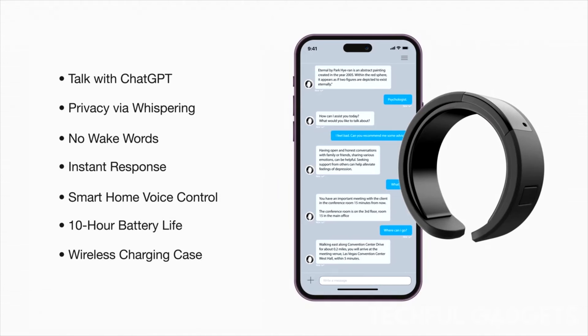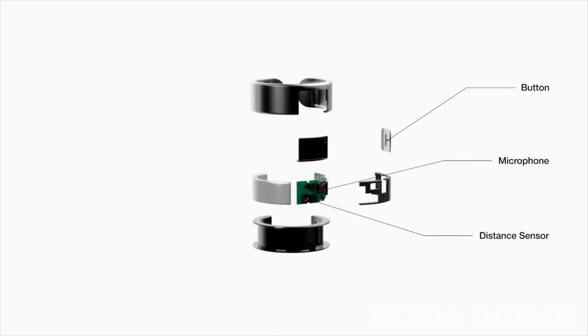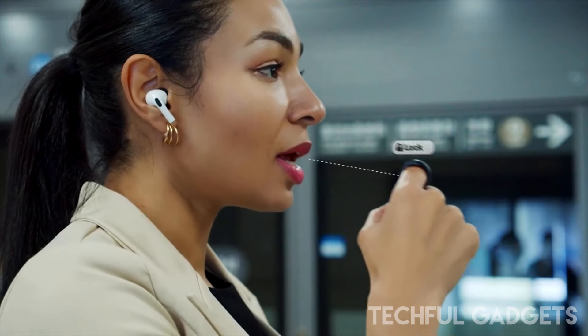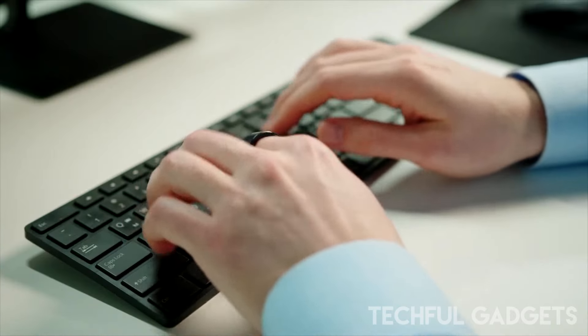Privacy is paramount in today's digital age, and the Whisper Ring ensures your conversations remain private. It allows you to whisper commands quietly, ensuring only you can hear your interactions, even in crowded or sensitive environments. With the Whisper Ring, you can connect with your AI assistant discreetly, providing peace of mind and enhancing convenience.